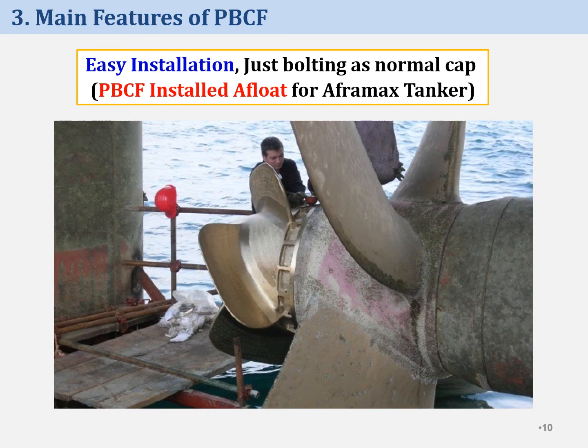PBCF can be installed easily, normally in dry docks. In case of other ESDs such as ducts, pins, and rudder valves, welding works are necessary for installation. However, for PBCF installation, welding works are not required. Workers just need to fit PBCF with bolts — it's very easy and completed quickly within a half day. Because of such easy installation, sometimes PBCF is installed afloat, as shown in this photo. This is an example for an Aframax tanker.